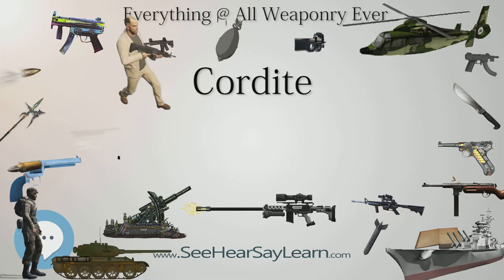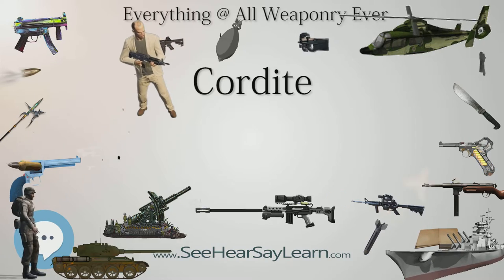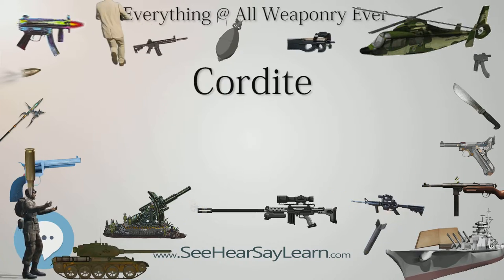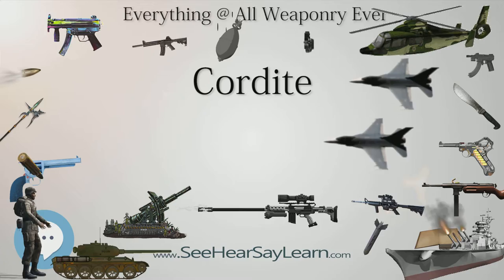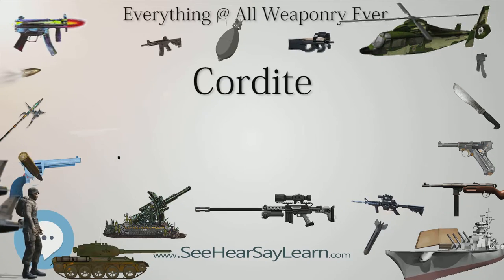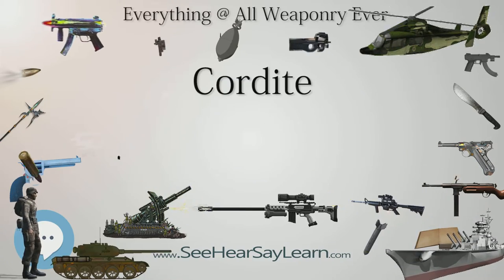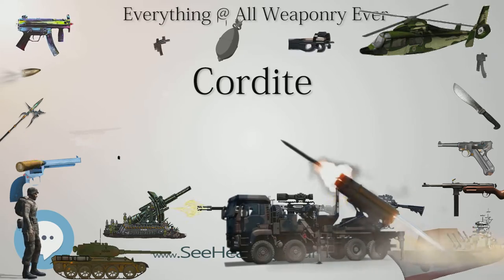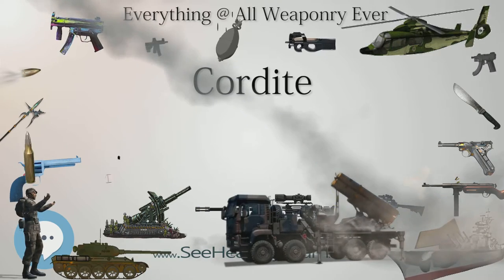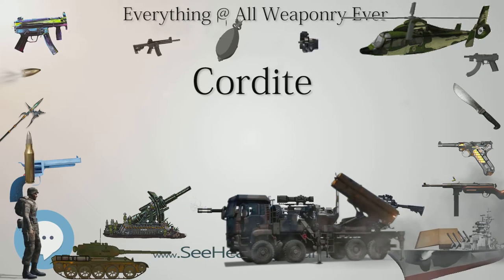The term Cordite generally disappeared from official publications between the wars. During World War II double-based propellants were very widely used, and there was some use of triple-based propellants by artillery. Triple-based propellants were used in post-war ammunition designs and remain in production for UK weapons. Most double-based propellants left service as World War II stocks were expended after the war. For small arms it has been replaced by other propellants, such as the improved military rifle, IMR, line of extruded powder or the WC844 ball propellant currently in use in the 5.56×45 mm NATO. Production ceased in the United Kingdom around the end of the 20th century.